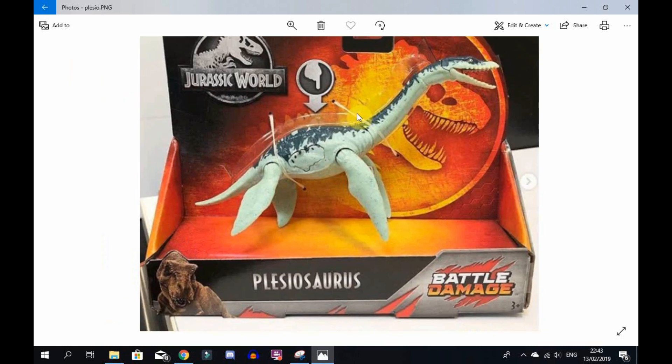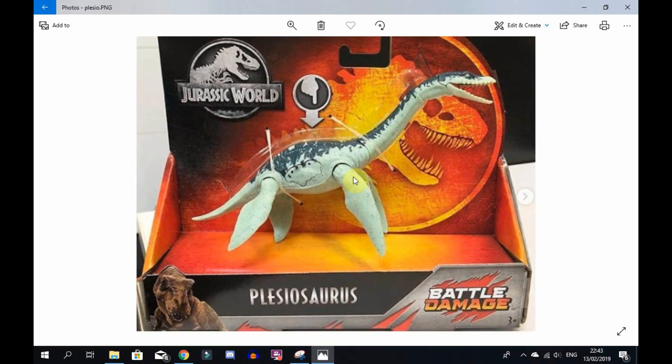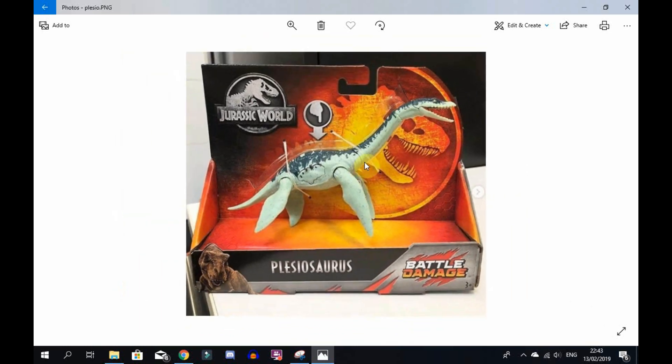Thanks to the brand manager at Mattel Jurassic for sharing these images. I only posted a picture on Instagram and people are going crazy over it, so I had to quickly film a video and give my quick opinions. New York Toy Fair starts on Saturday, that's in like three or four days, and I'm super excited for it.